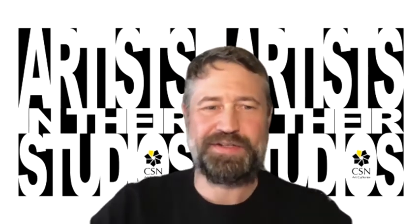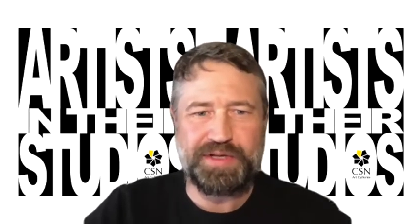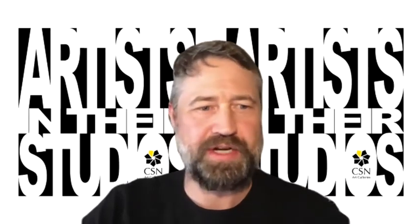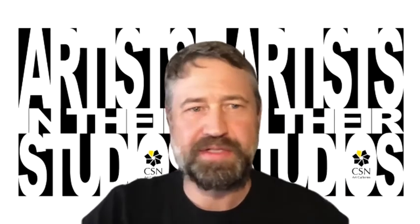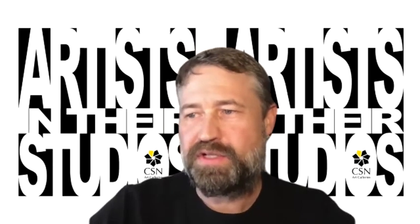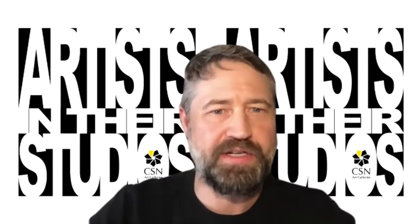Thank you, Ann, for sharing your studio with us — the behind-the-scenes view. I want to encourage you all to please share your questions in the chat. There are several questions there. The first one is from Jeannie: do the mediums, styles, and size of your work differ between the different studio locations?